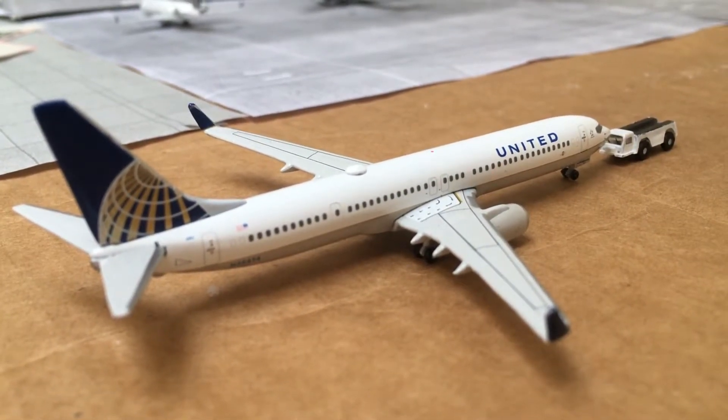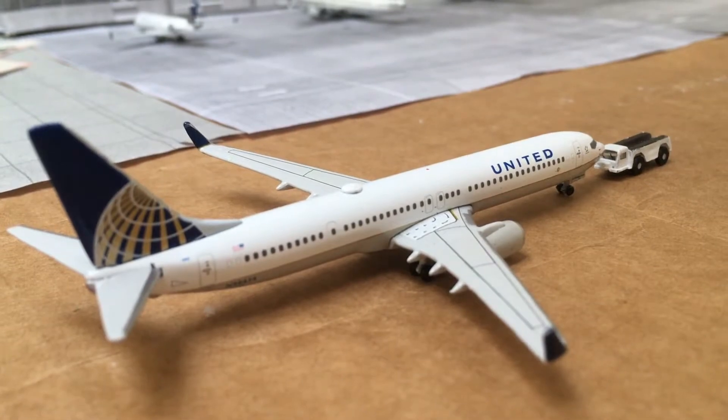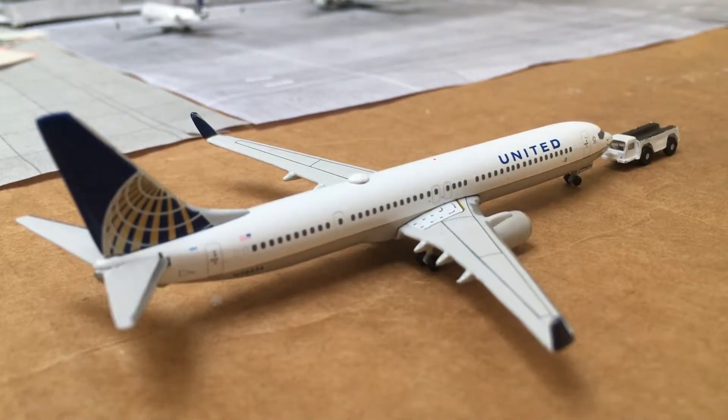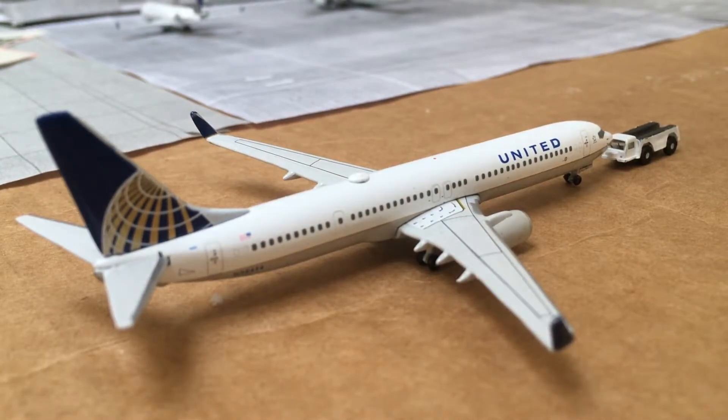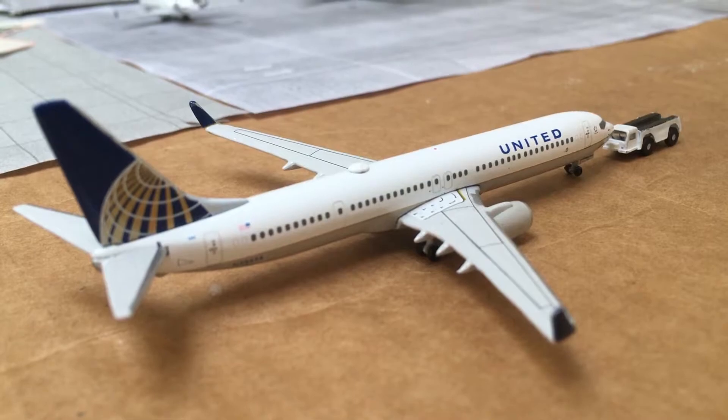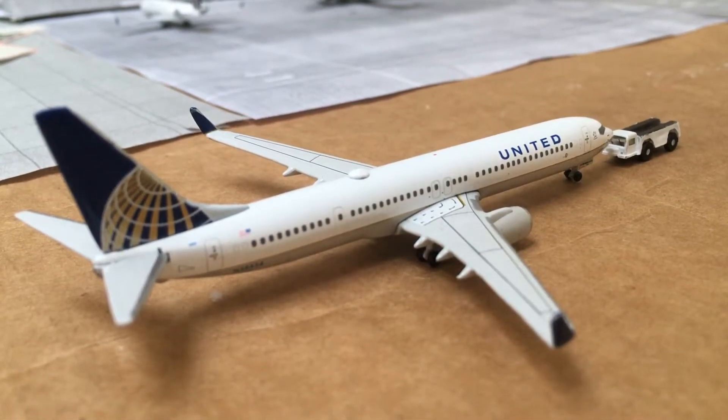Hello YouTube, welcome to another airport update of Illinois Gateway International Airport. This is the 12th airport update, based around 7 to 8 a.m., so it's not too busy. Hopefully it'll be a quick update today.